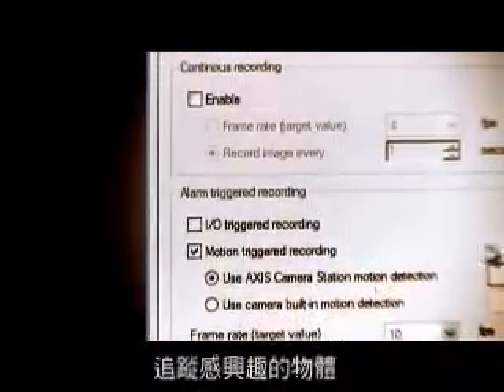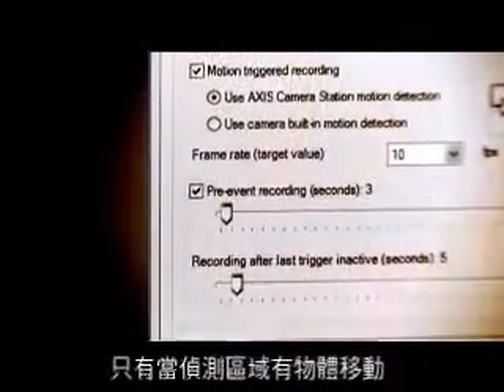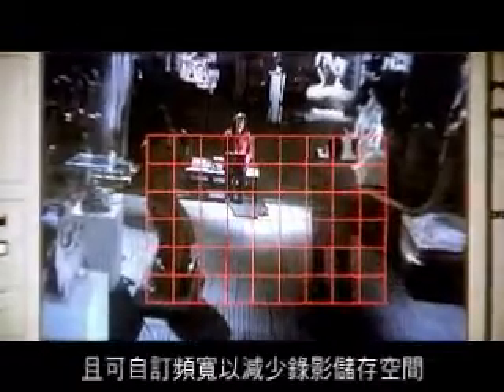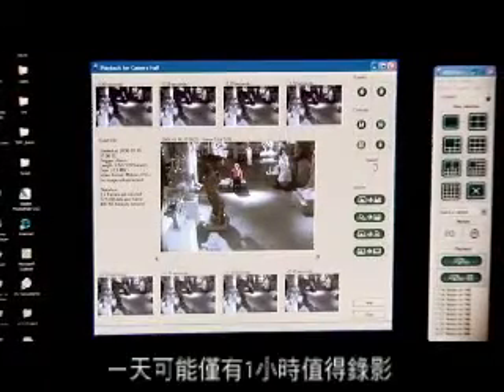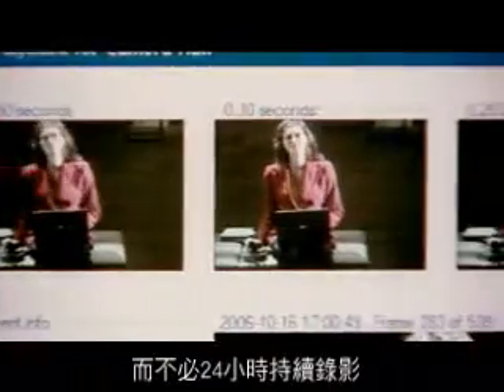Continuous recording is just that, whereas motion detection only records areas where something moves. Thus, you can save bandwidth and reduce data storage. It makes it much easier to find the situations you're looking for after the event. Maybe you only need to record an hour's worth of material per day instead of 24 hours.